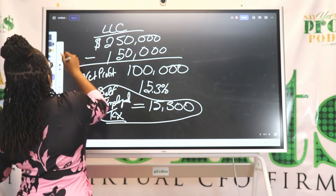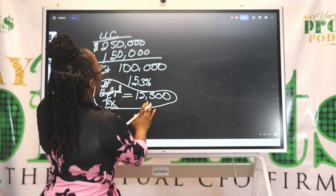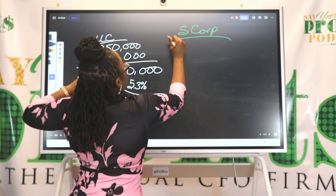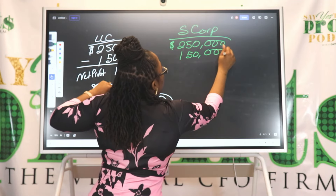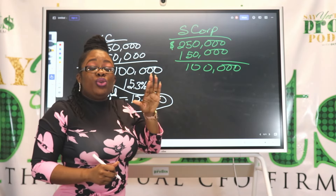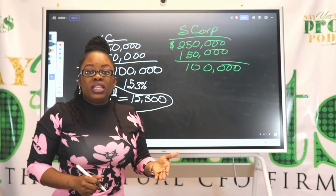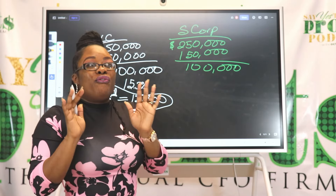Now let's say that you are an S corporation. Let's take this same example. You earned $250,000, your expenses totaled $150,000, you have a net profit again of $100,000. Now as an S Corp, one of the things you absolutely must do is pay yourself a W-2 salary as the employee of the company, and your W-2 salary must be considered in the IRS's eyes a reasonable, market-based salary. I always tell my clients we go through an entire analysis with IRS-approved software.